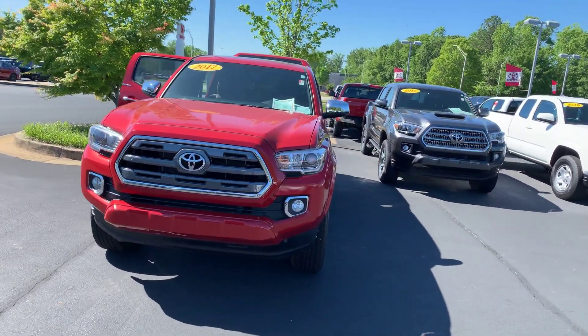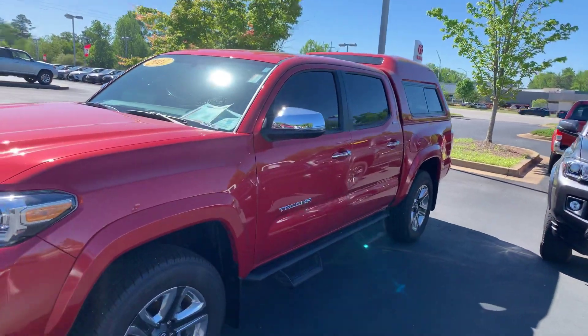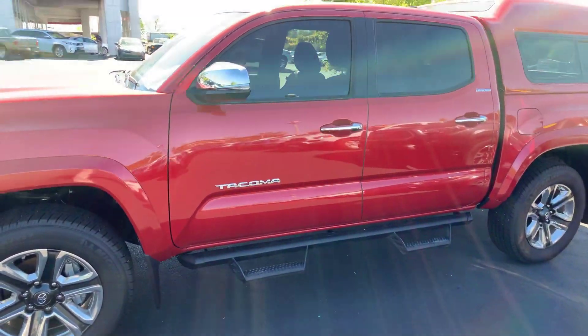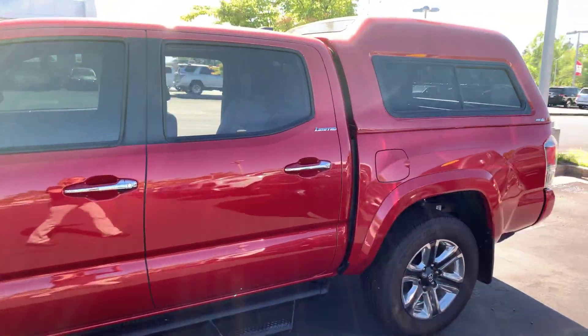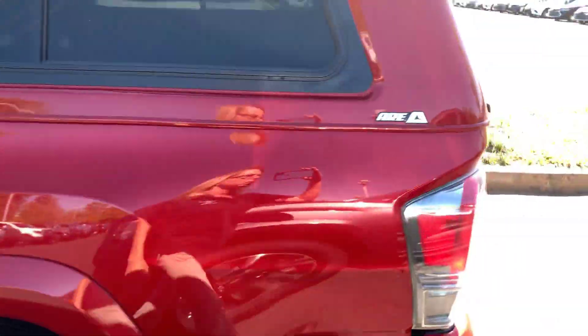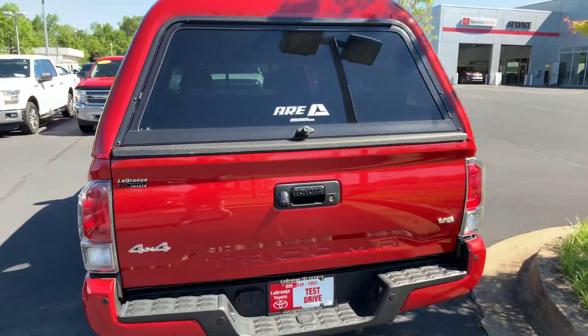It's equipped with your daytime running lamps. You also have your fog lamps, nice alloy wheels. You have your power side mirrors also equipped with your blind spot, your Predator Pro step bars. Also have your paint-to-match camper shell that was added. It's an extremely clean vehicle purchased from here and traded back in here.